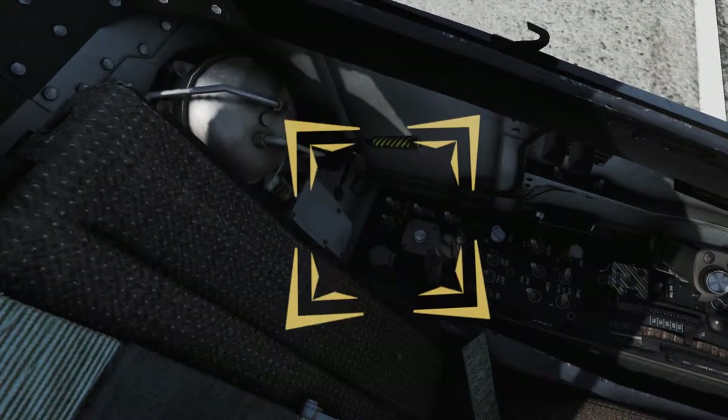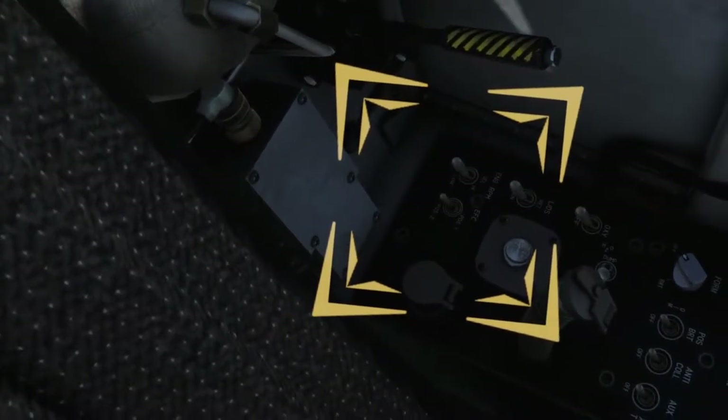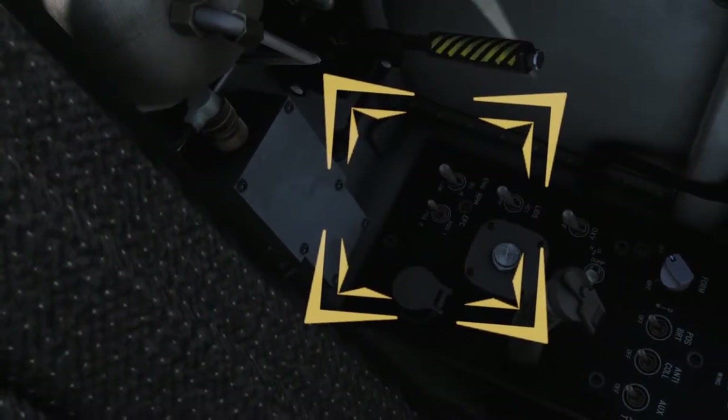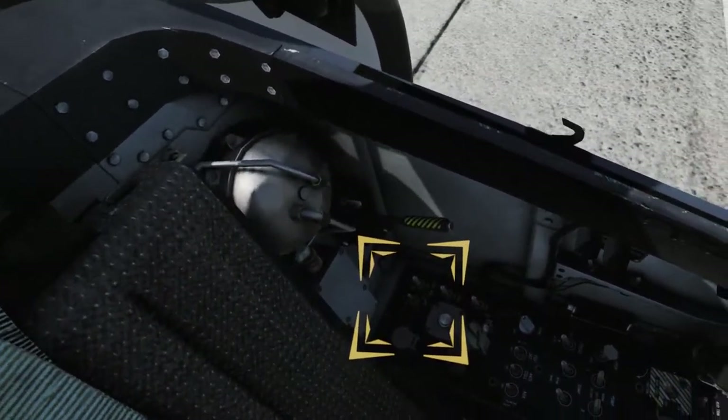Set the Engine Fuel Control, or EFC switch, to position 2. This switch determines which Digital Engine Control Unit, or DECU, will control the fuel metering unit responsible for the correct fuel flow into the engine.